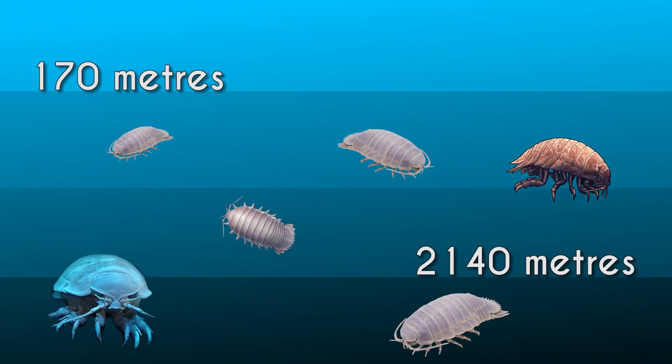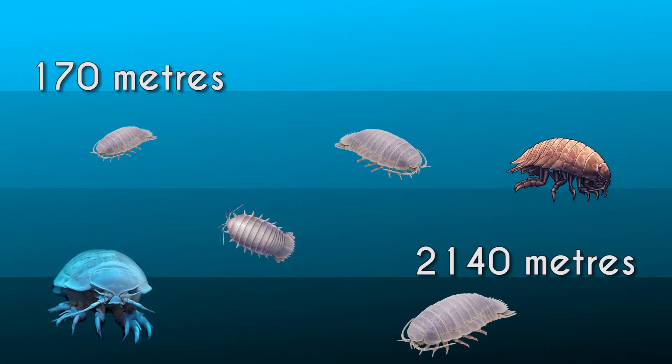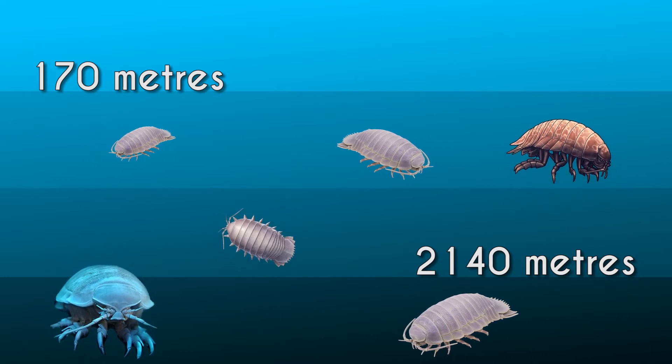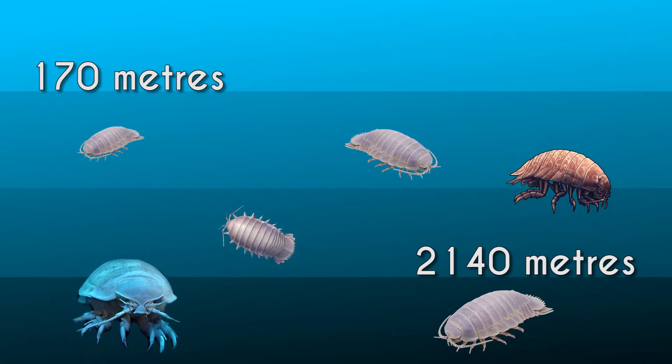Typically, these invertebrates can be found between 170 meters and 2140 meters, but most of them live between 365 to 730 meters.